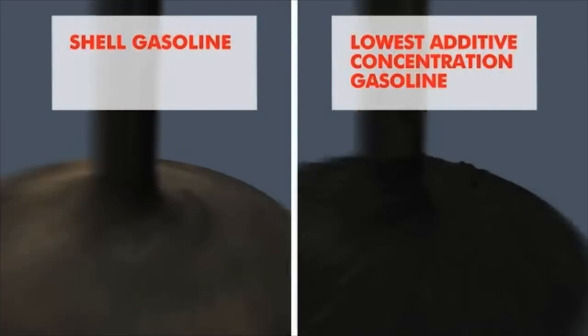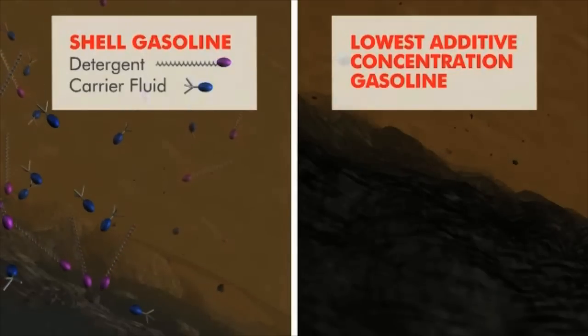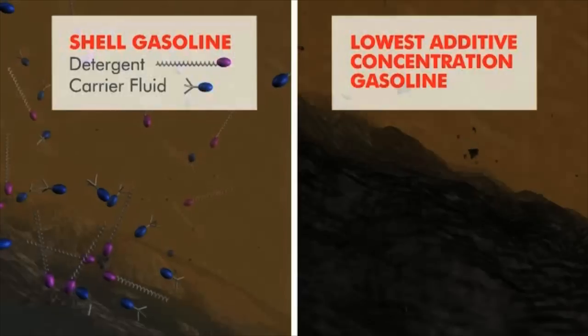Using a high quality fuel such as Shell V-Power can help clean the deposits from the intake valves, thereby giving optimal performance from your engine.